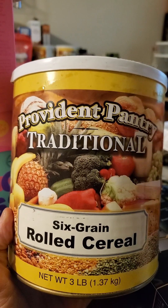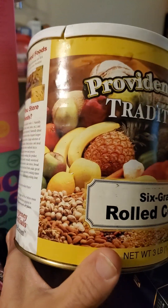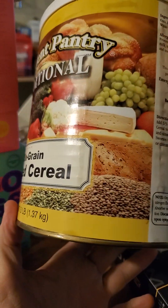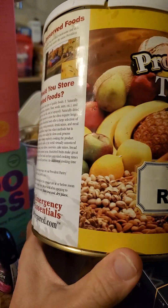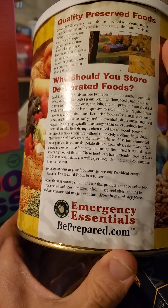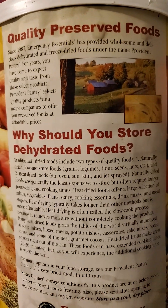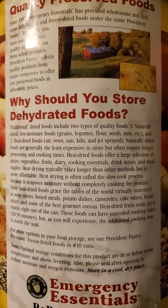This review is of Provident Pantry traditional six-grain rolled cereal. As far as I can tell, there's nothing special here. This is from Emergency Essentials, BePrepared.com — quality preserved foods. This is a big blurb on the label.